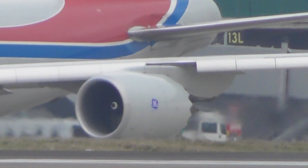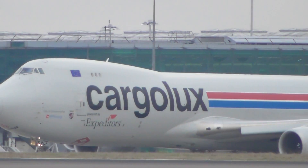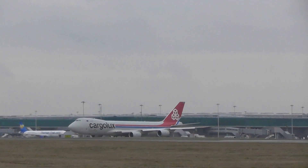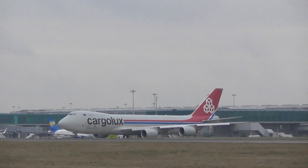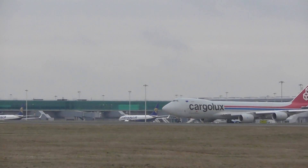R1N836, we are ready for departure. R1N1, line of runway 22, good night. R1N1, line of runway 22. R1N1, line of runway 22.